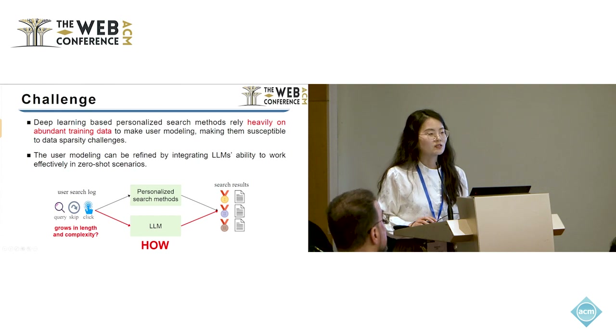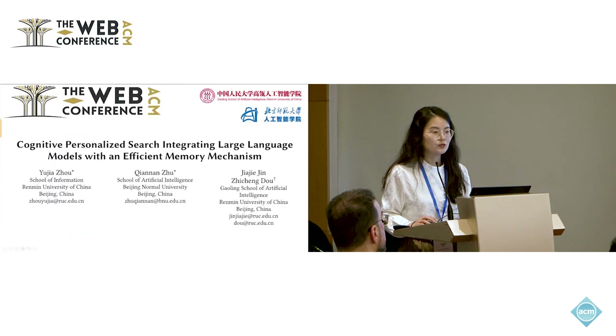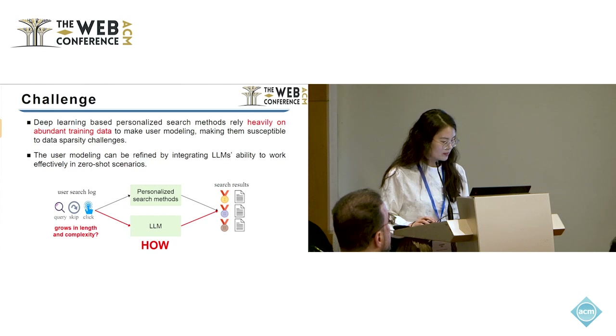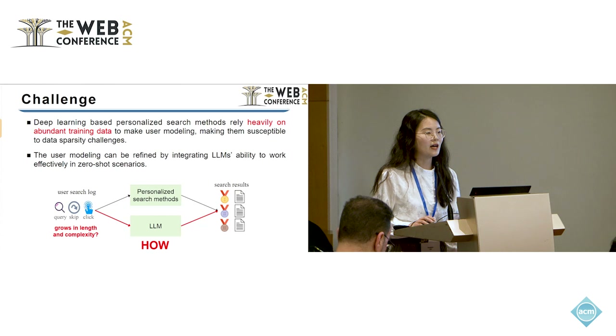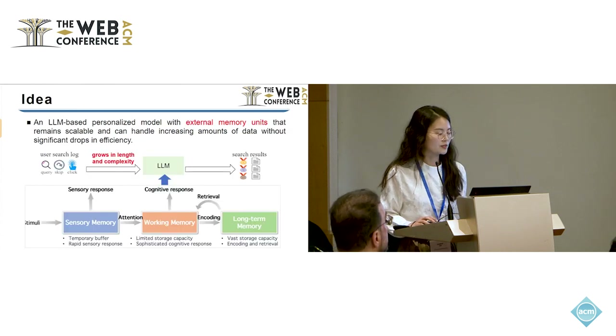However, as the user search logs grow in length and complexity, processing such extensive data can be computationally intensive and can even exceed the length limits of large language models. So, how do we address these challenges?